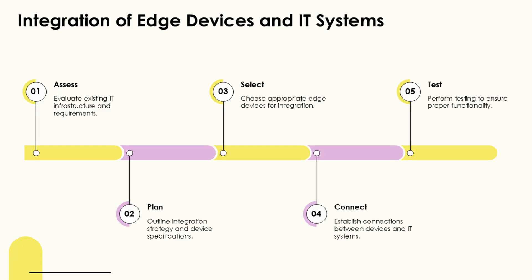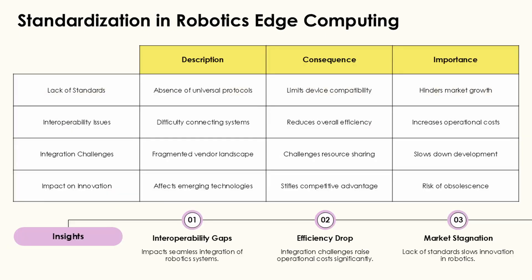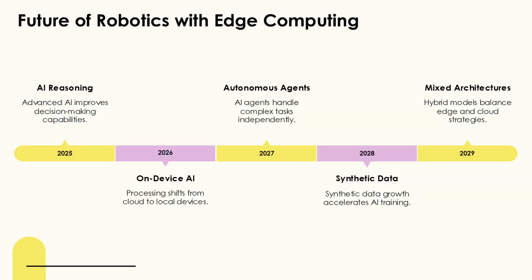Inspired by human cognitive abilities, relevance frameworks focus on identifying essential components in complex scenes to enhance task planning and execution. These frameworks utilize event-based triggers for relevance assessment, enabling robots to allocate their computational resources to the most pertinent information.